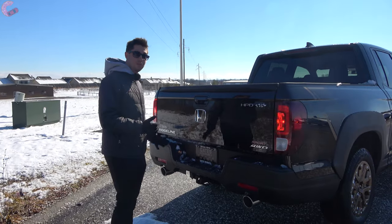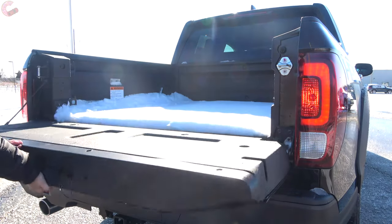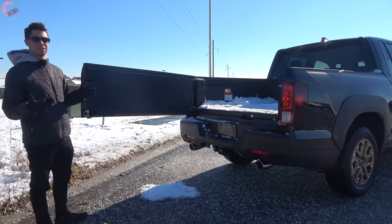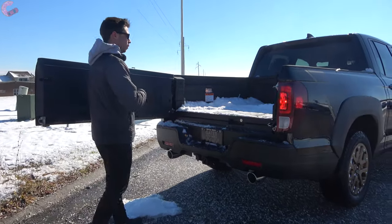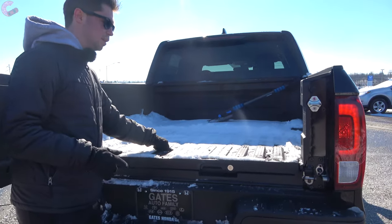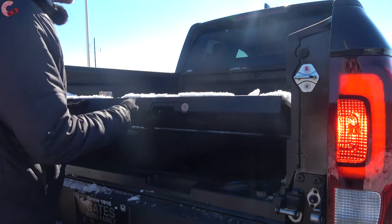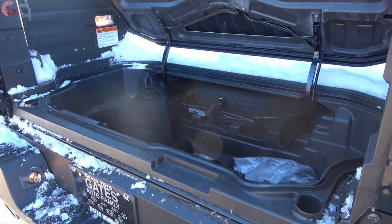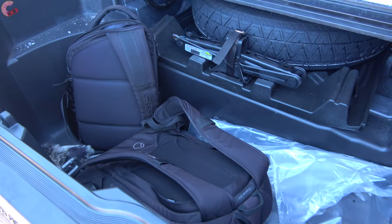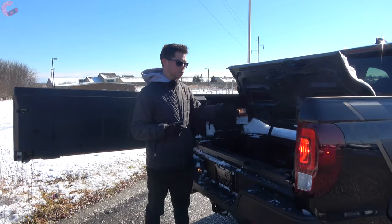Now let's check out the tailgate. If you're familiar with the Ridgeline, you know this tailgate area is really where a lot of innovation happens. You can open it the normal way, but the cooler way is off to the side — just locate the little handle and that allows you to swing the tailgate out to the side to maximize whatever you need done in the bed. Honda brags this is the widest bed in the class, with a nice lining at the bottom. And there's a really cool trunk system — if you lift the floor, it opens up to reveal a 7.3 cubic foot trunk space. This is completely watertight, so you don't have to worry about your stuff getting wet. You also have a spare tire below, and it is also watertight, so you can actually use this as a cooler.